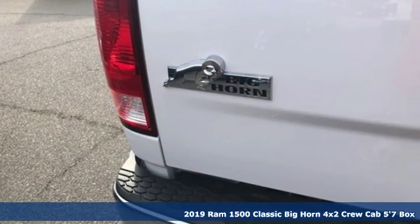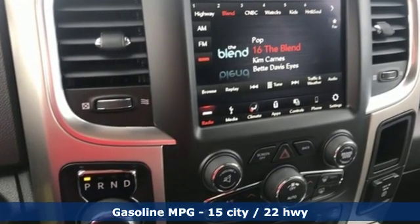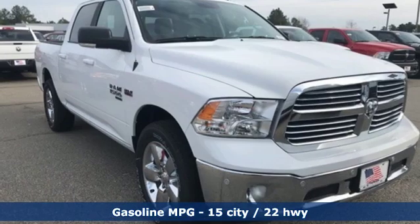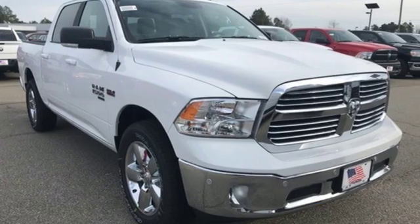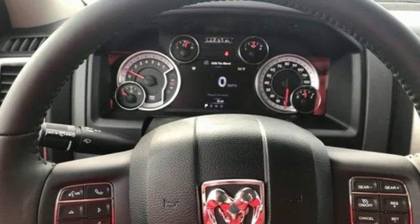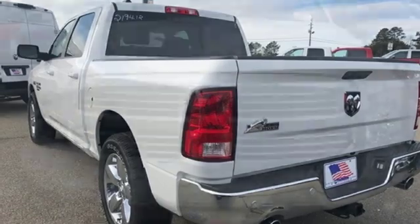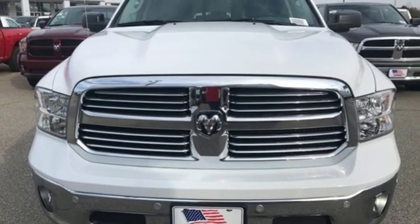And get ready for an impressive combination of features: automatic transmission, heavy duty shocks, driver selectable mode, active grill shutters, streaming audio, power heated mirrors, dual zone climate control, aluminum wheels, rear wheel drive, auto dimming rear view mirror, and V8 engine. Hurry in today.